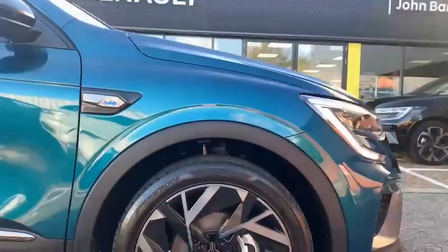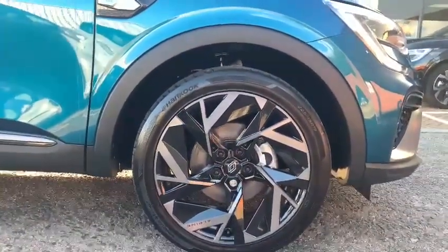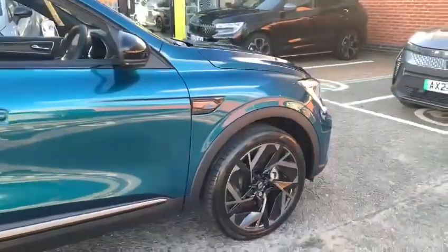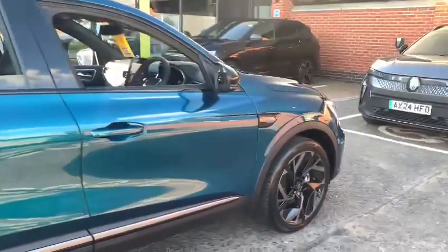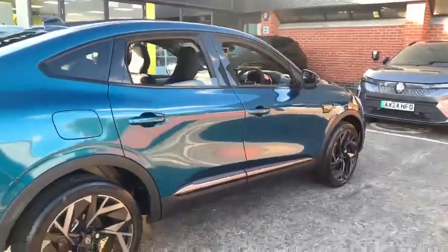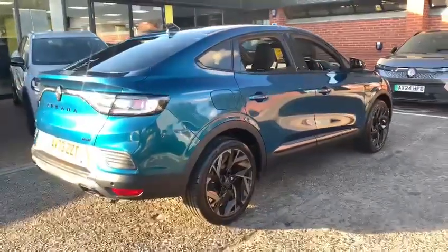It does have 19 inch Alpine alloy wheels that you can see here, which really set the car off very well. The nice thing with self-charge of course is no need to plug it in. It will actually regenerate through deceleration and the engine will also charge the battery, so when you're doing your round-town driving the vast majority can be driven in full electric.